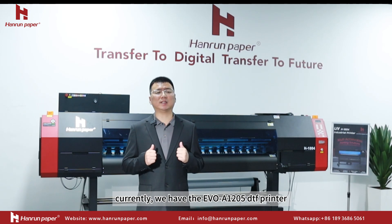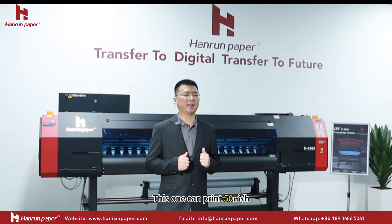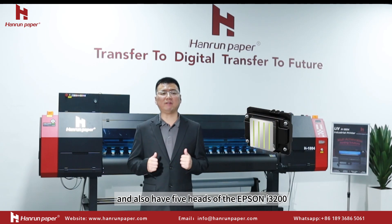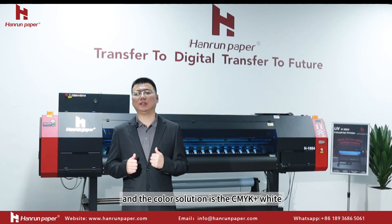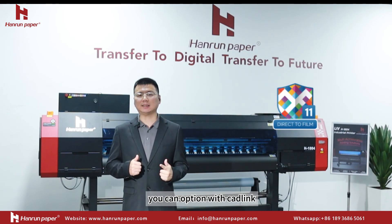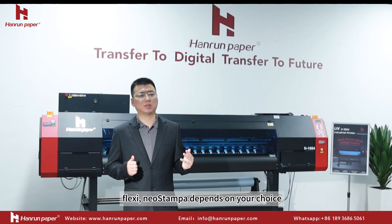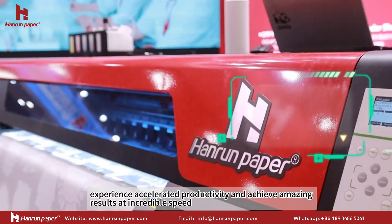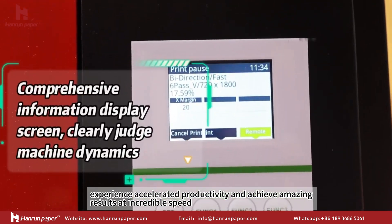Currently, we have the Evo A1205 DTF printer. This machine can run at 40 square meters per hour and has 5 Epson i3200 print heads. The color solution is CMYK plus white. You can optionally configure it with different ink systems depending on your choice, with a printing width of 1.2 meters.